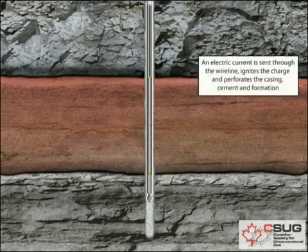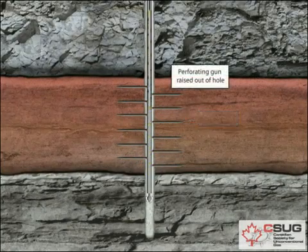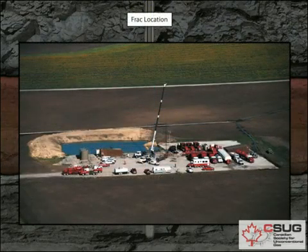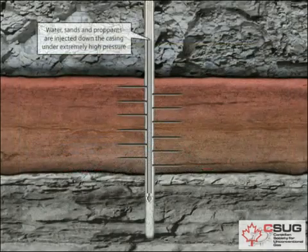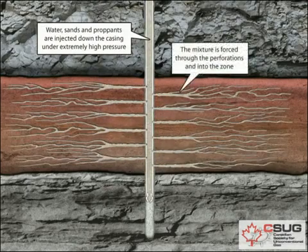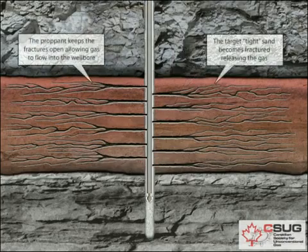An electrical signal is sent down the wire line, firing the gun and igniting explosive charges. These charges create holes through the cement, casing and formation, connecting the wellbore to the reservoir. To stimulate the flow of hydrocarbons, sometimes it is necessary to frack the well. This involves pumping air, sand and fluids under extreme pressure down the production tubing and out through the perforations. The process fractures or forces cracks into the formation. The remaining particles hold the cracks open, releasing the oil or gas. Monitoring the flow enables the crew to determine the best location for the choke — the device that controls the flow of oil or gas.